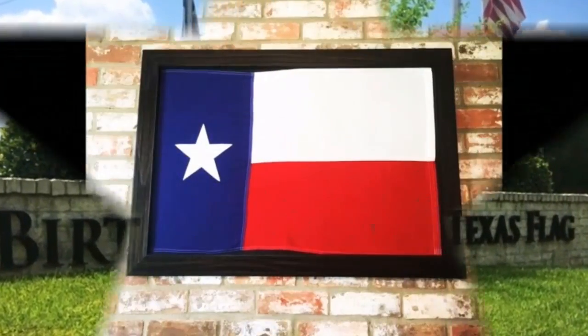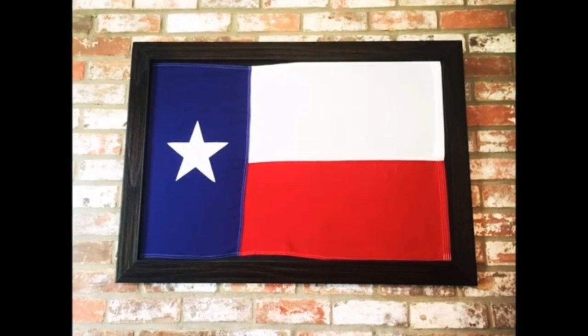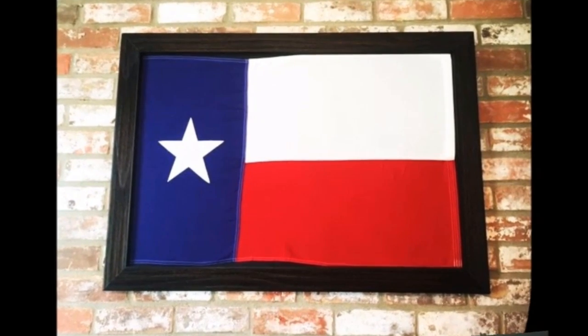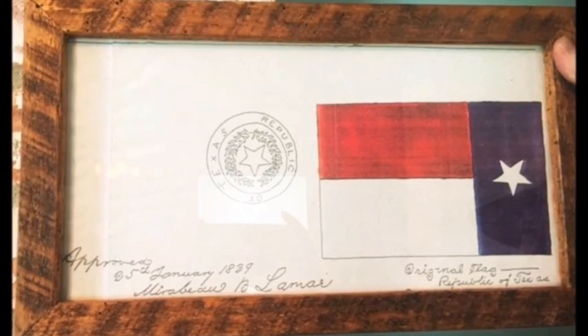President Mirabeau B. Lamar signed the approval of the flag in 1839, and since then it has been proudly waving from flagpoles across Texas. An interesting fact is that President Lamar signed the design of the flag for approval upside down, so the way we see the flag today is actually upside down.